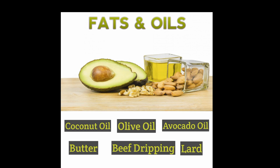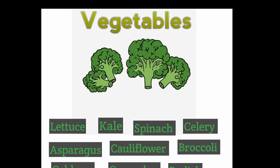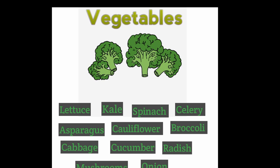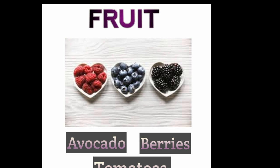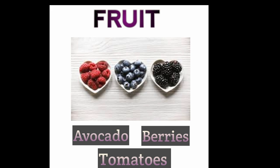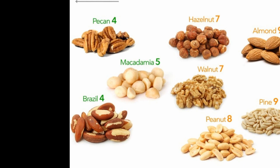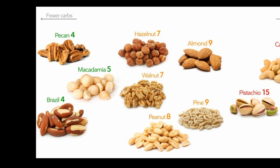You can have mayonnaise — preferably avocado oil mayonnaise. For milk, use nut milks like unsweetened almond or coconut milk rather than normal cow's milk. Plain full-fat yogurt is fine but not flavoured. Make sure all your dairy is full fat. For vegetables: green leafy veg is great — lettuce, kale, spinach, celery, asparagus, cauliflower, broccoli, cabbage, cucumber, radish, mushrooms, and a very small amount of onion. For fruit: avocado is excellent, a small amount of berries, and a very small amount of tomatoes.